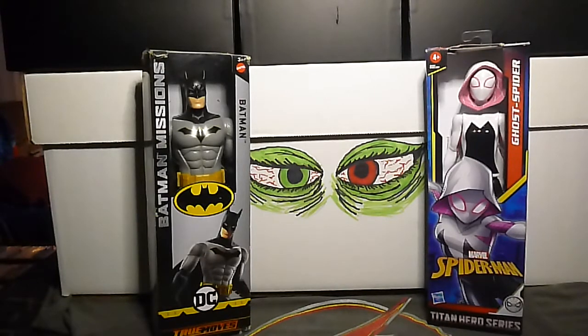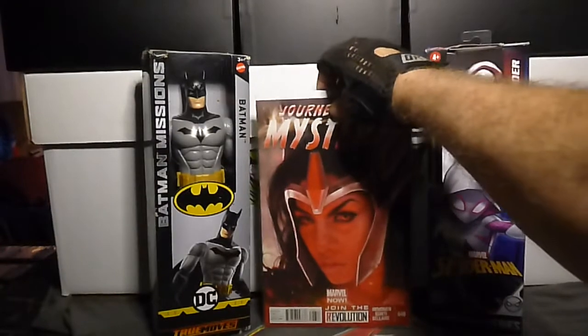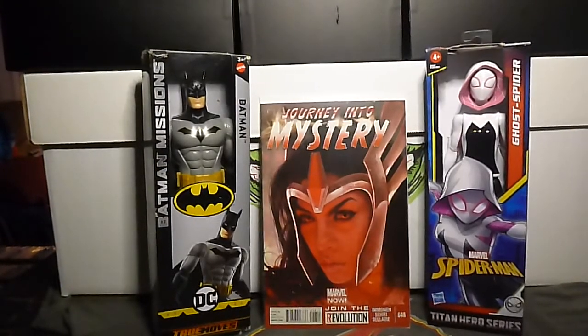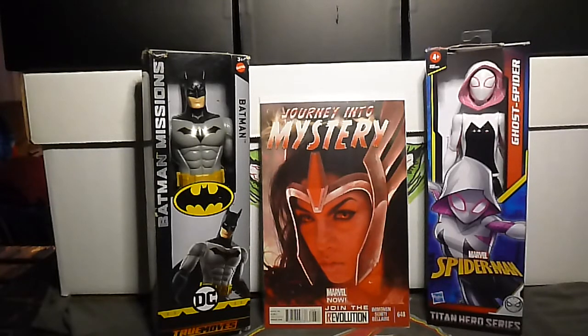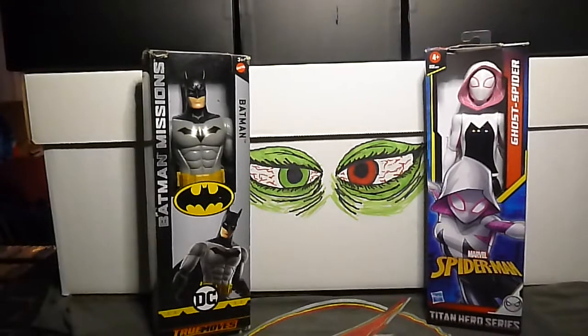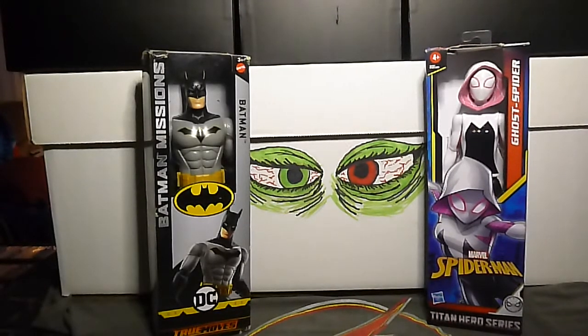Next we have Journey Into Mystery number 648. Look at that — that is a cool cover. And I have Journey Into Mystery number 649.